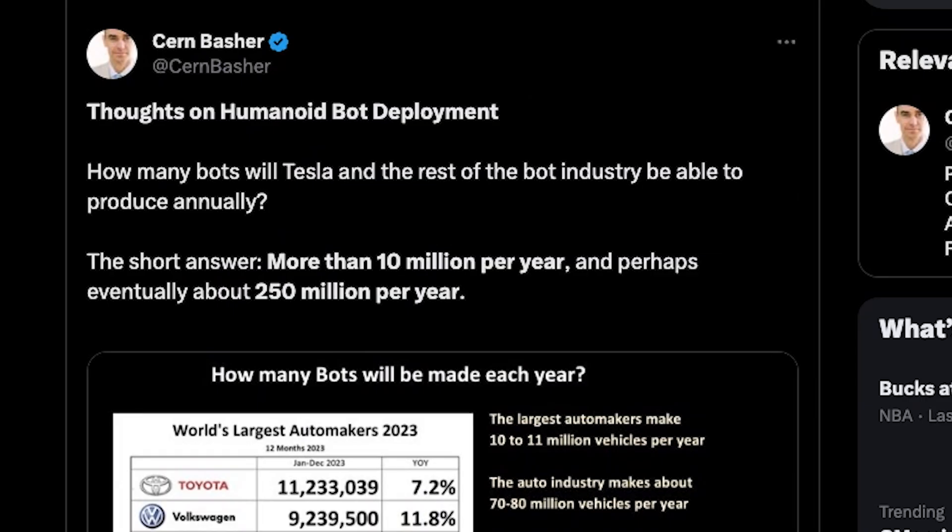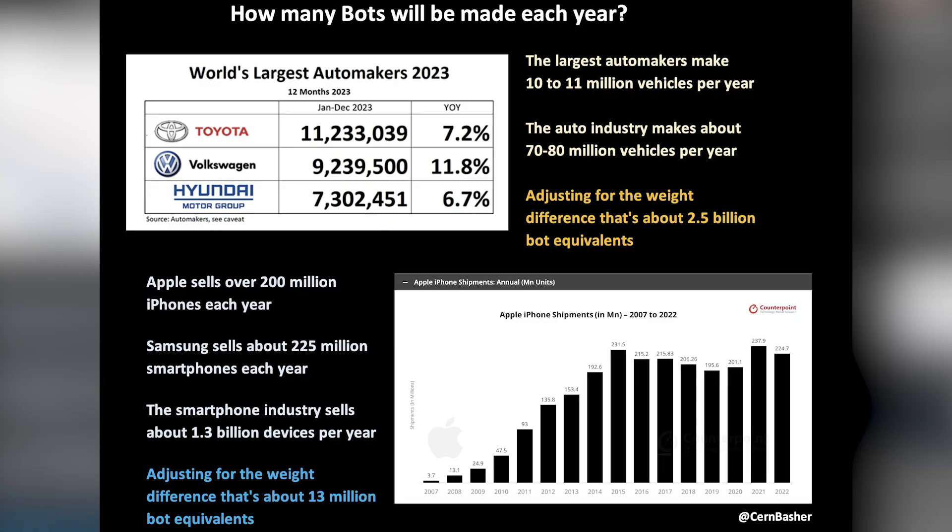So how many bots will Tesla and the rest of the bot industry be able to produce annually? Cern says the short answer is more than 10 million per year, and perhaps eventually about a quarter billion per year. The largest automakers make 10 million vehicles a year, and the auto industry makes about 70 million per year — equivalent to 2.5 billion robots in terms of weight. The smartphone industry sells about 1.3 billion devices per year, which in terms of weight is only about 13 million bots.